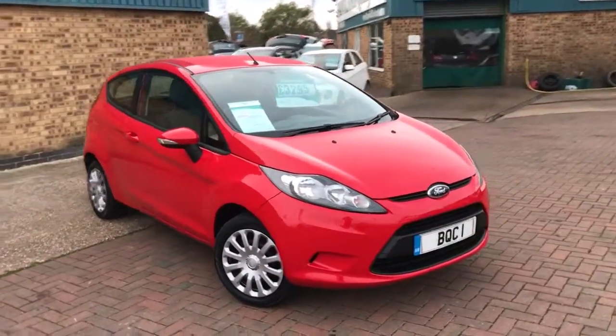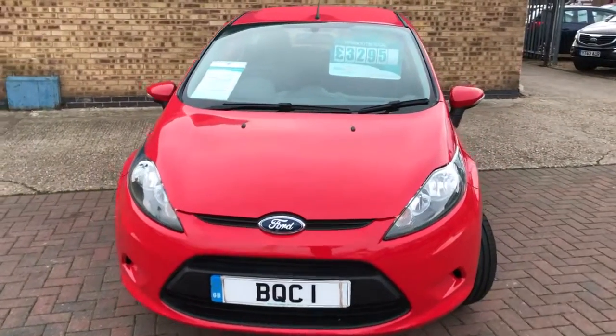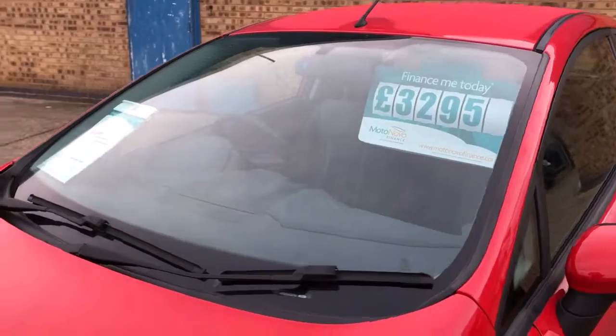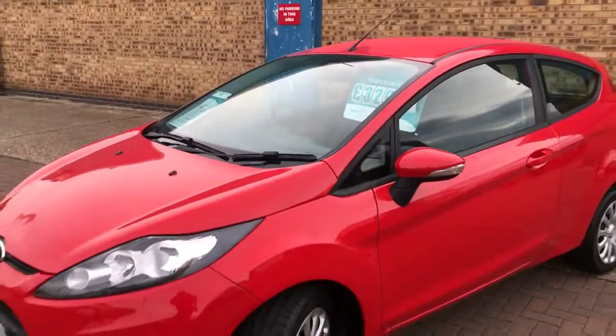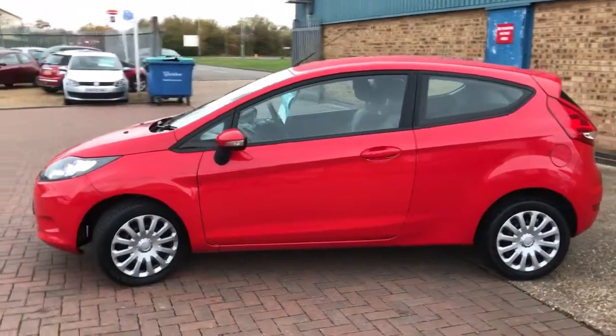Welcome to Brooklyn's Quality Cars. Today we've got a 2010 10-plate Ford Fiesta 1.2 Edge 3-door. This car's at 92,000 miles and advertised today at £3,295. It's a vehicle we've just taken in part exchange, and we've just given it a 12-month MOT and fitted two new front tyres.